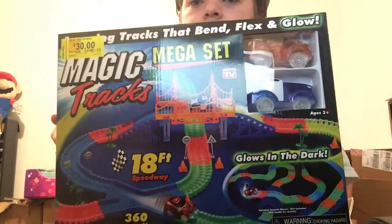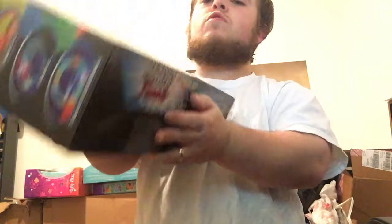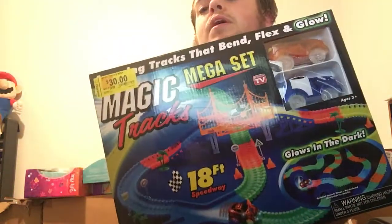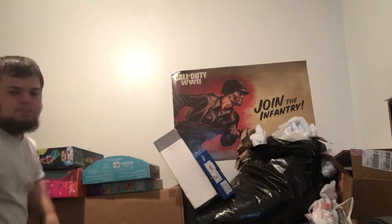They had more of this next item but I only grabbed one because I didn't want to risk too much. It's a Magic Tracks Mega Set — it's like a track for cars where you can make roads, bridges, and stuff in different colors with road signs. They had a bunch, but I paid $30 for it — it was originally $40. Amazon FBA has a pretty good deal where you can get a lot of money for it.